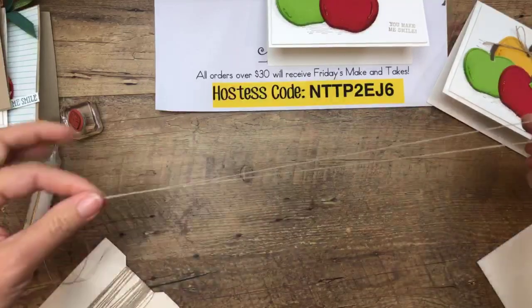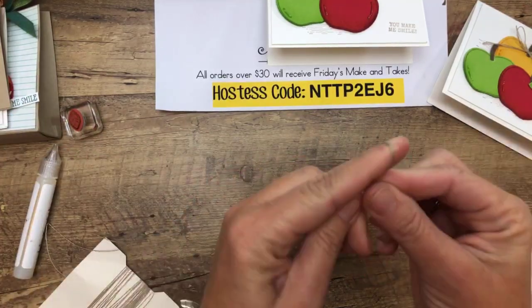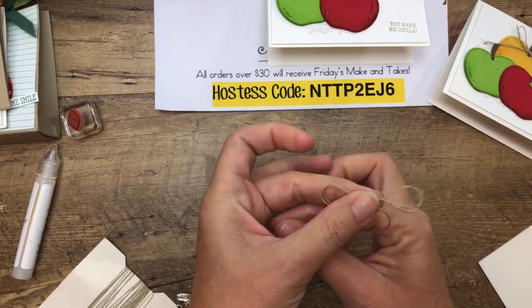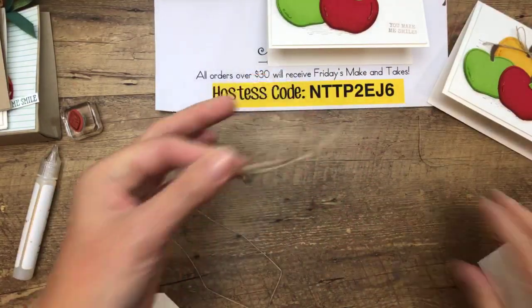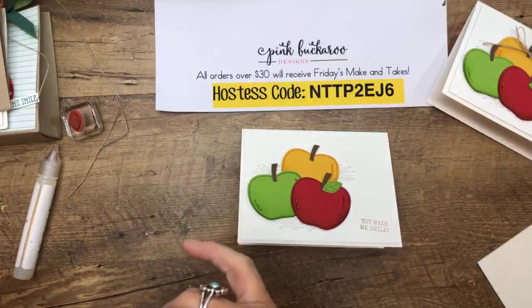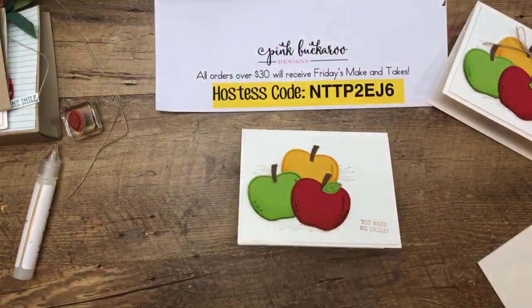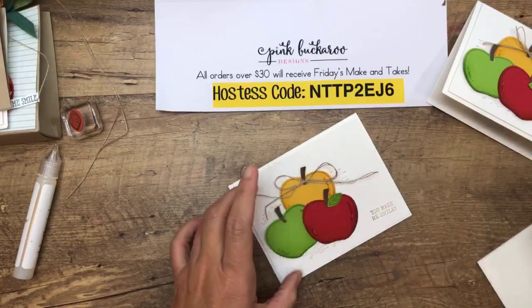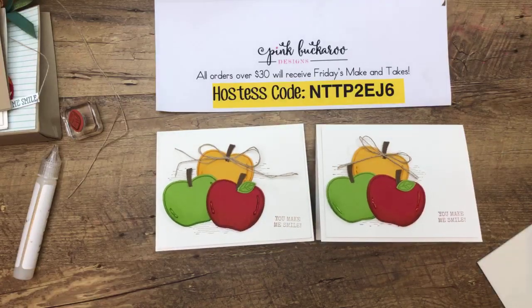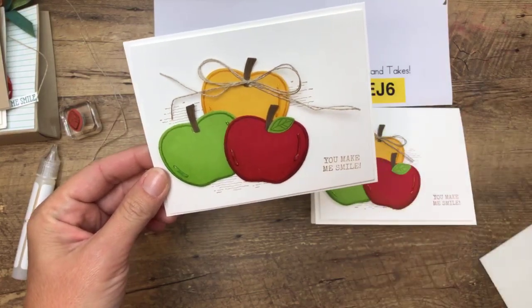Take your linen thread and fold it in half so you have two pieces — I call this a double bow. Just hold them together like they're one and tie that bow. That gives your linen thread a little more body — a little fuller, a little more bang for your buck. That's a pretty easy card, right? I think if you are even a beginner stamper, this is a really fun card and something you could do easily. Even if your sentiment is crooked, it's still cute.